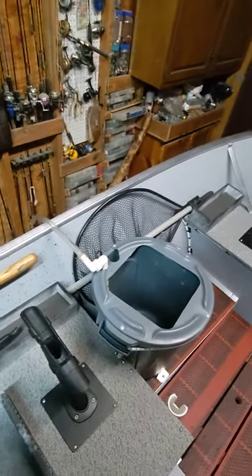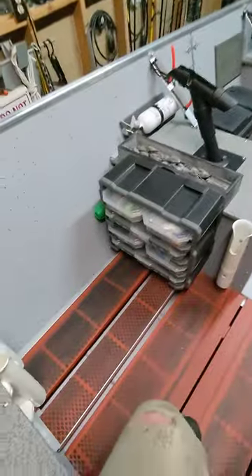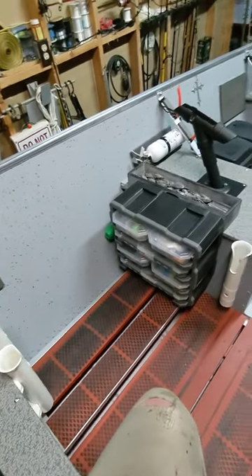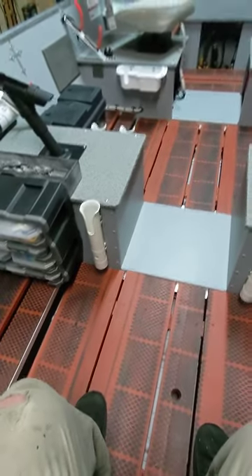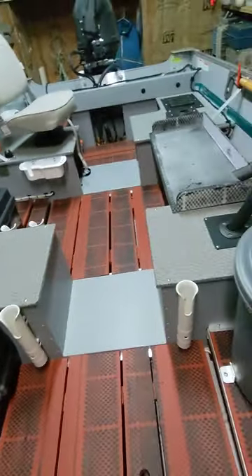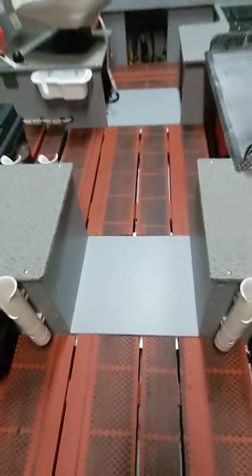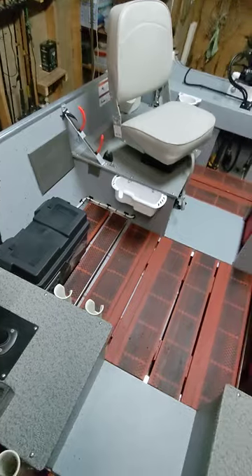There are also some little cubbies to hold odds and ends — it also holds the net. A little cubby to hold weights, all my tackle, some more right-side-up rod holders, some more mounted flush-mounted rod holders. As we work our way in, more of the shelving.